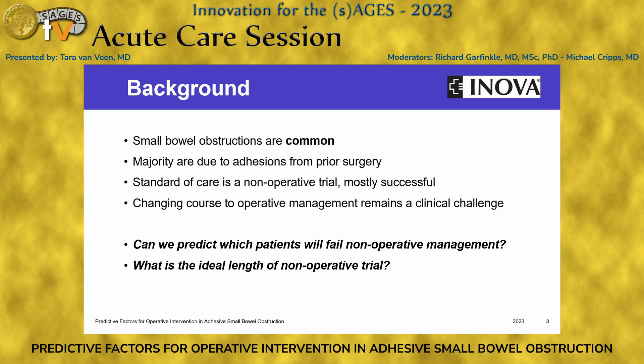So what do we know about small bowel obstructions? We know that they are very common and account for up to 15% of surgical admissions. We know that most are from intra-abdominal adhesions, most commonly from prior operations. Without evidence of bowel compromise, the standard of care is a three to five day non-operative trial with NPO and NG tube, and this is successful up to 80% of the time.